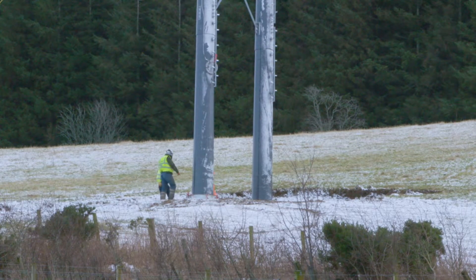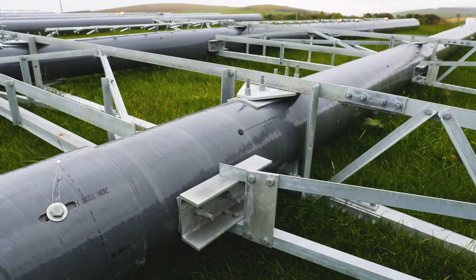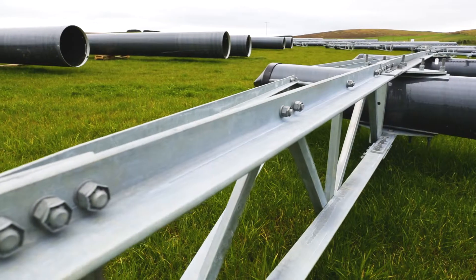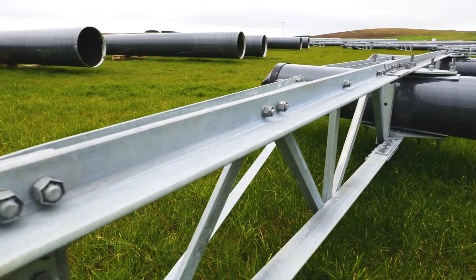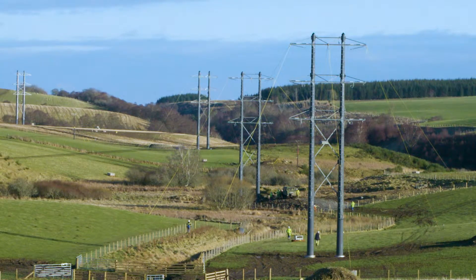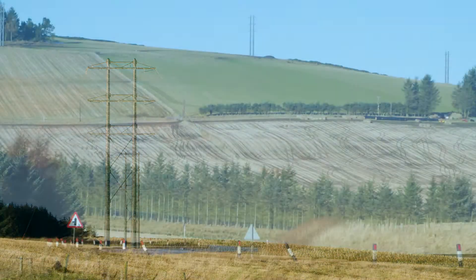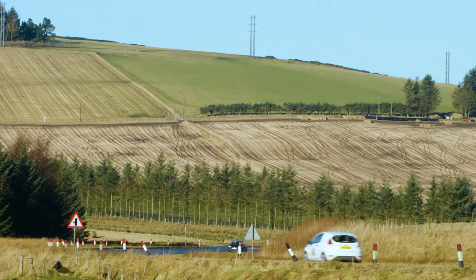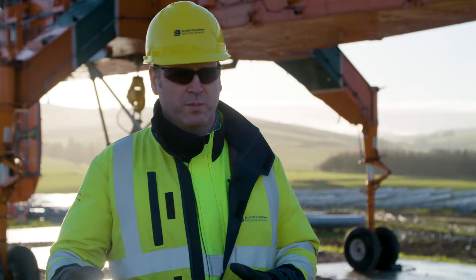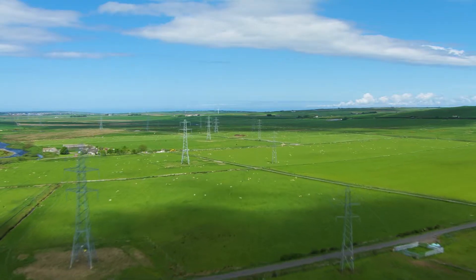The benefits of using composite poles compared to an equivalent trident wood pole method is that there's fewer structures than traditional wood poles, because you can put both circuits on a single structure. So the land and visual impact is a lot less than traditional wood pole. It also doesn't have the stigma that surrounds steel lattice towers.